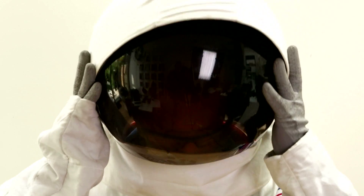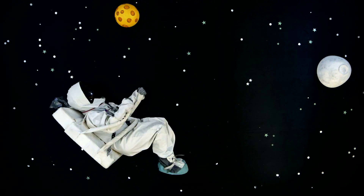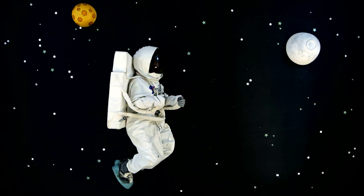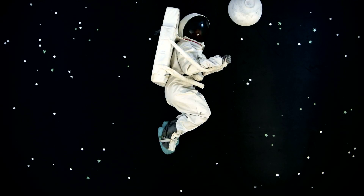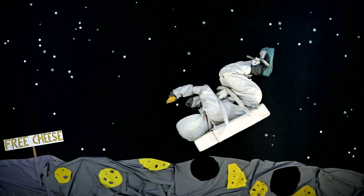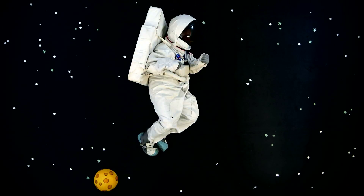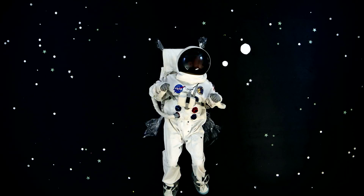When you're weightless and floating free, your bones have to work a lot less and start to lose strength and density. To combat this, you're going to need calcium in your diet, which means dairy like milk, yogurt, and cheese. So here's my solution — to provide all the fresh milk you could need on the space station, you send a cow into space!